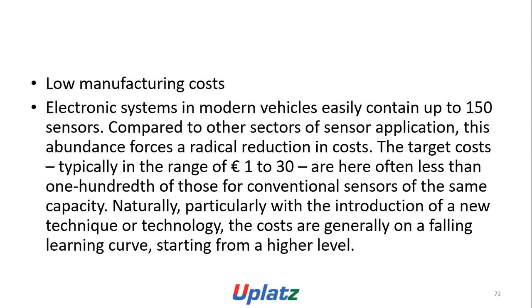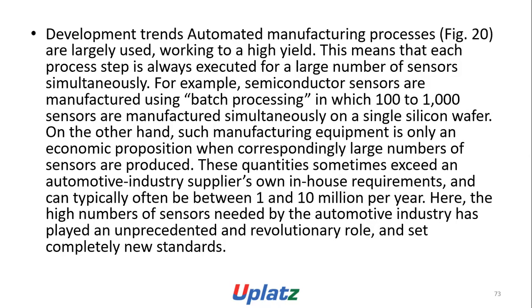Home manufacturing costs: electronic systems in modern vehicles can easily contain up to 150 sensors; compared to other sectors of sensor application, this abundance forces a radical reduction in cost. Target costs, typically in the range of 1 to 30 euros, are less than one hundredth of those for comparable industrial sensors. Particularly with the introduction of a new technology, costs are generally on a falling learning curve starting from a higher level. Automated manufacturing processes work largely to a high yield, meaning each process step is executed for a large number of sensors simultaneously. Semiconductor sensors are produced in batch processing with up to 2,000 sensors simultaneously on a single silicon wafer.